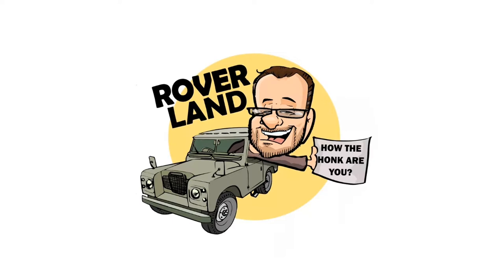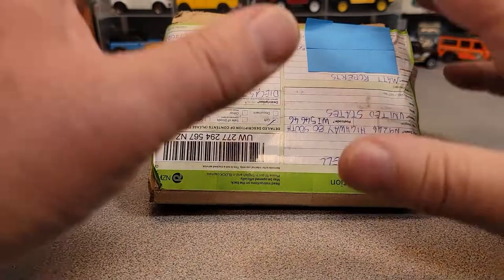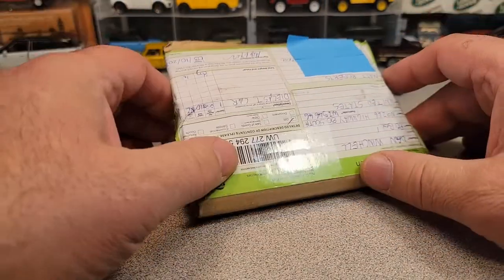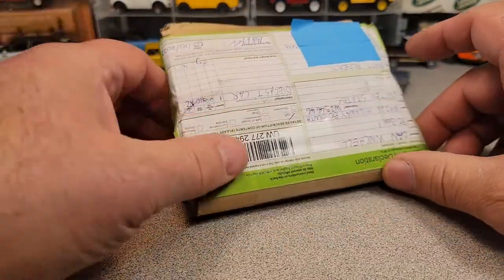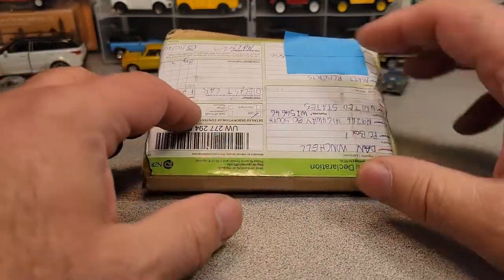Have I got a video for you today. Hey, welcome back. We got a special video that I'm going to throw out here. I believe I'm just going to throw it out on a Monday or something like that, see how the computer works.